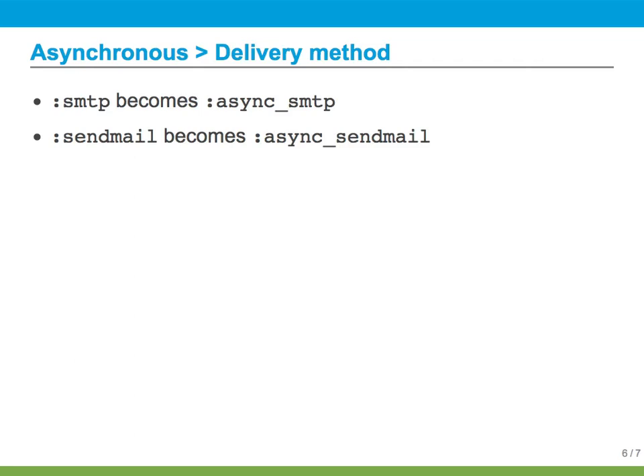To enable this, change the delivery method to be prefixed by "async" and restart your Redmine server. You might want to do an update in a form to make sure the email is actually getting sent. If not, you'll see right away and you can switch it back.